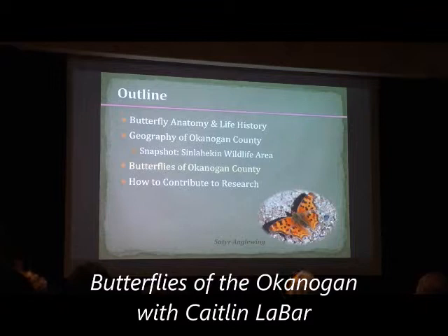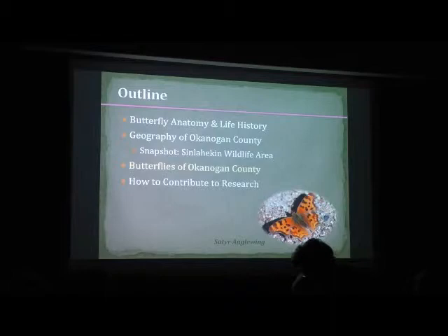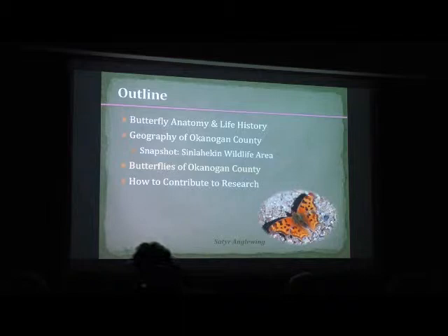For the first part, we had a look at Okanagan County and what makes it a really good hot spot for butterflies in this area. For this next segment, I'm going to talk more about the different species that you can find here. I'm not going to go over all 124 of them, but I'm going to cover the six family groups, and then talk about a few examples — some that are rare that I'd really like you to keep an eye out for, others that are really common that you probably see a lot but maybe wondered what they were.